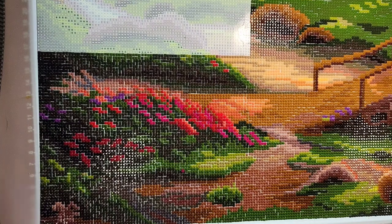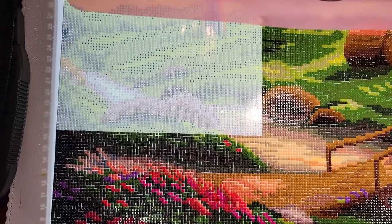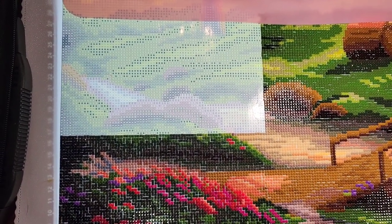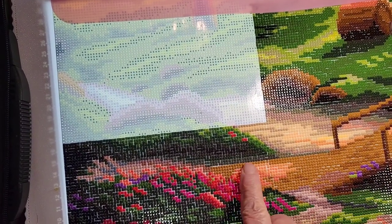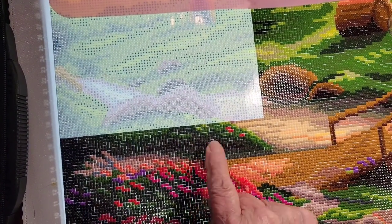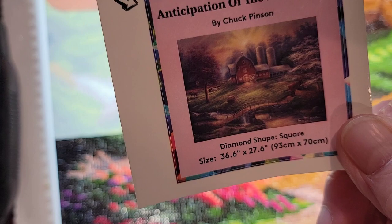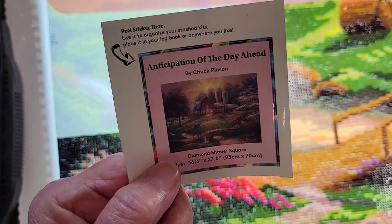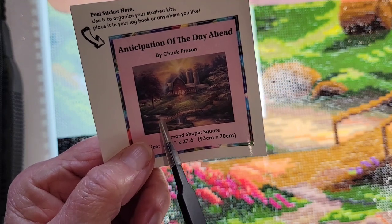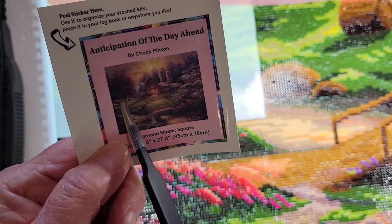Let me take the cover off. This will be the next part I do right there. Looks like I finished the bridge — maybe that's water, let's look at the picture. Yeah, I'll be right up here where the water is next — that's the next section.